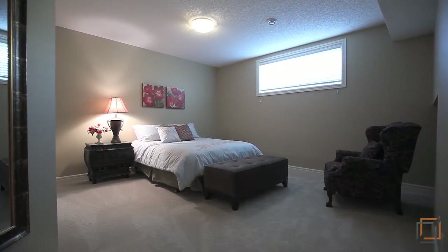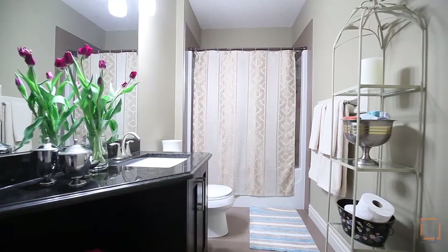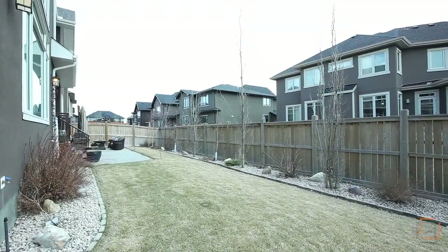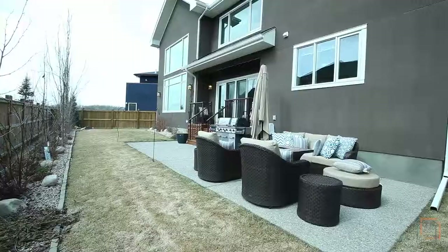Guests can take advantage of the extra bedroom as well as the four-piece bathroom. Need some fresh air? Head outside and compete in a game of footy in your low-maintenance backyard.